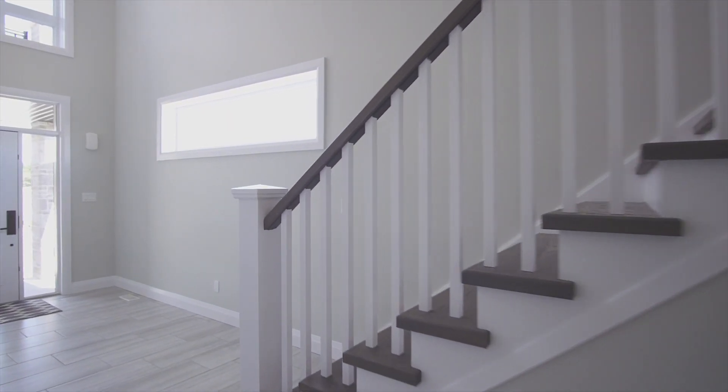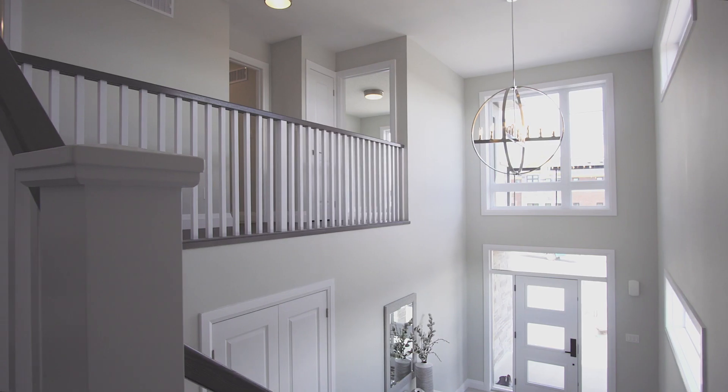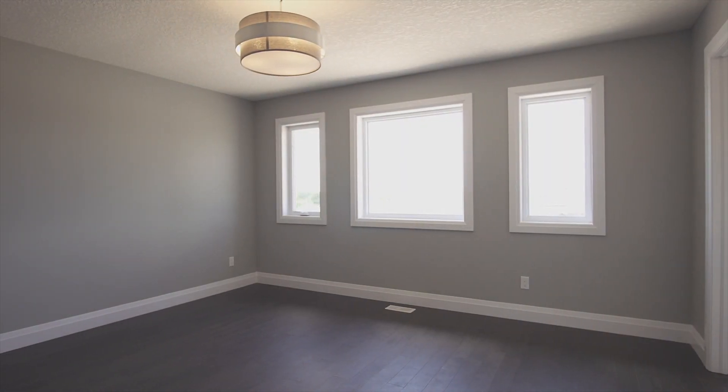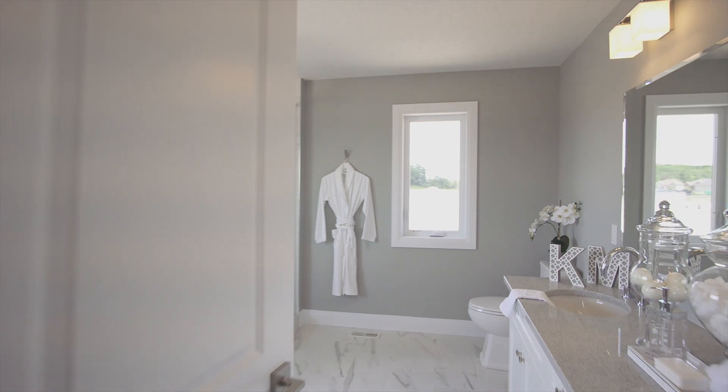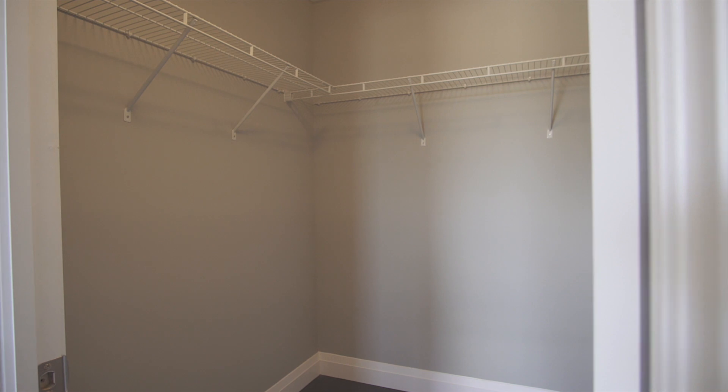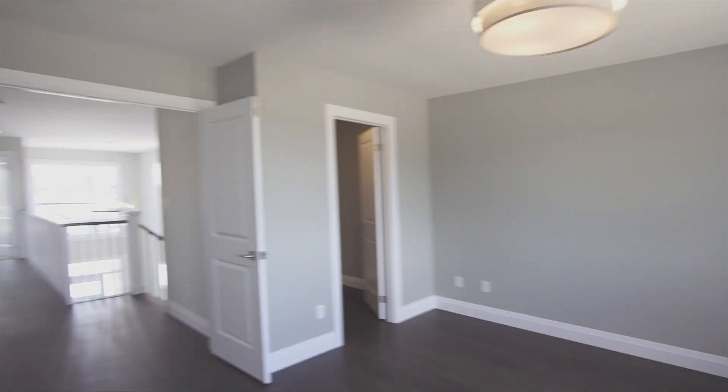As you head upstairs, you are greeted with beautiful hardwood stairs with a two-tone finish. The master bedroom is generous in size and offers a luxurious ensuite with a freestanding tub, tiled glass shower, his and her sinks with quartz counters, and a large walk-in closet.